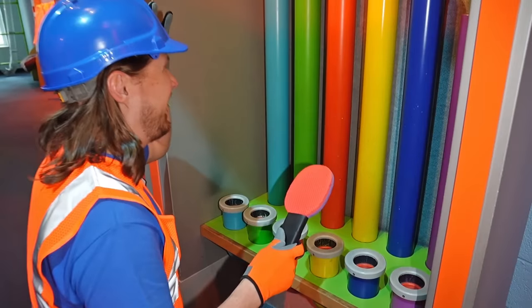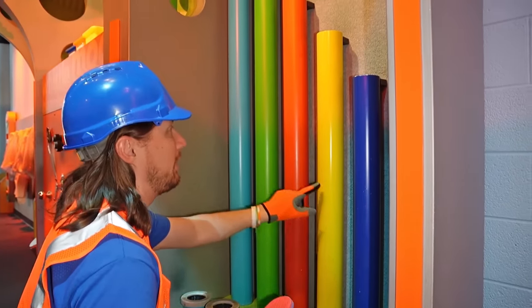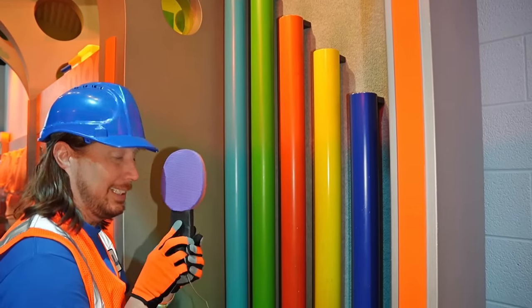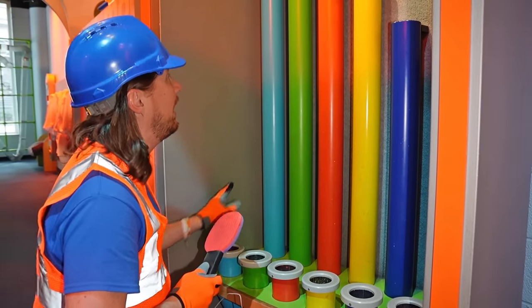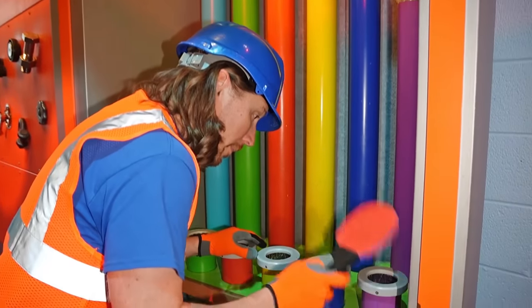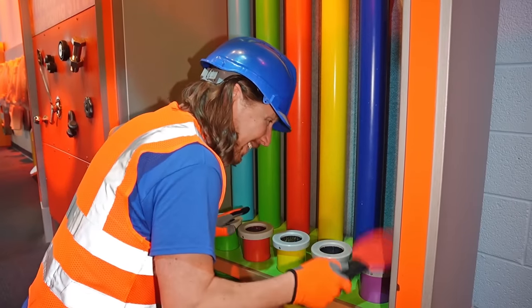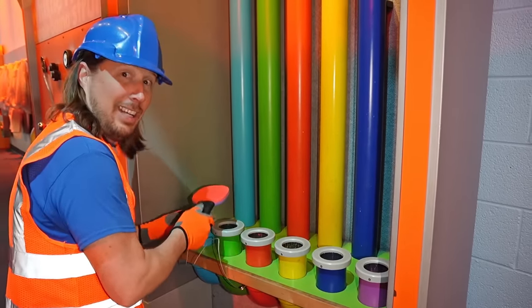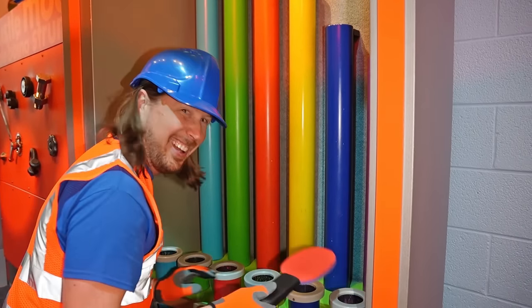Look at this, my friends — this is a really cool way to make music. There are different sized pipes, and the biggest one makes a really low noise when you use this really cool paddle. So it makes a really, really low sound. And then the smaller the pipe gets, the higher the sound. Low sound and the high sound. And we can go up too — isn't that awesome?